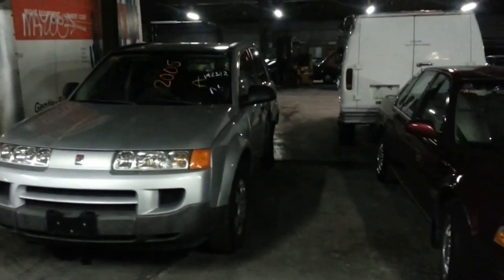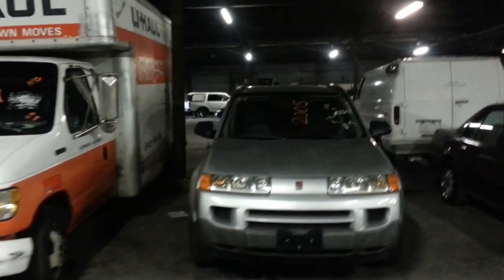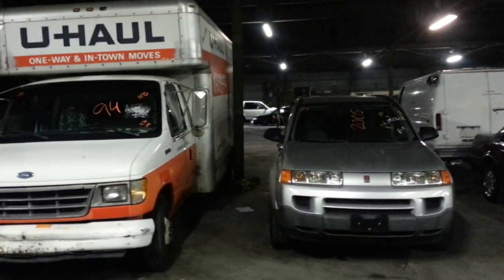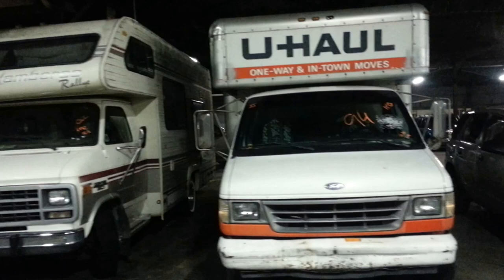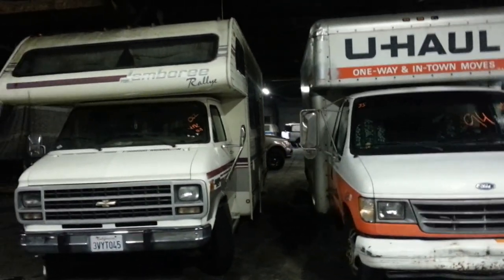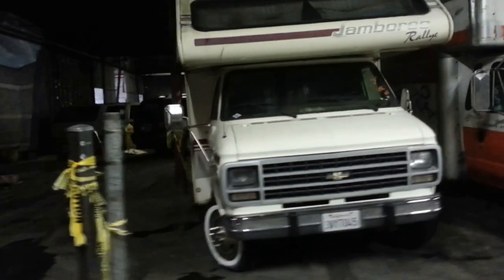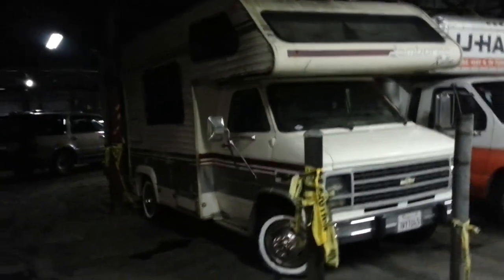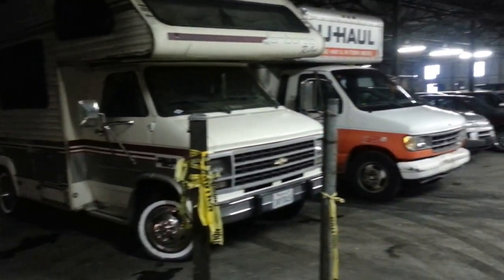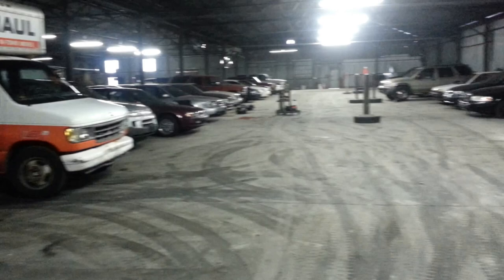Thirty-four: 2005 Saturn Vue. Thirty-five, the Swap Shop Special: 94 Ford E350. Thirty-six: 93 Chevy G30 Motor Home. This is the last vehicle in row number three. Pan back to show all of row number three.